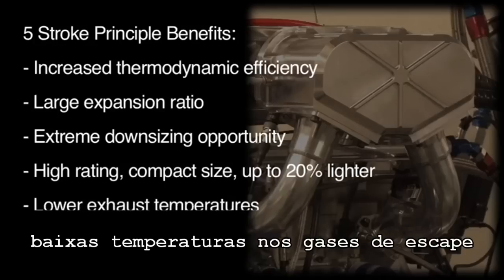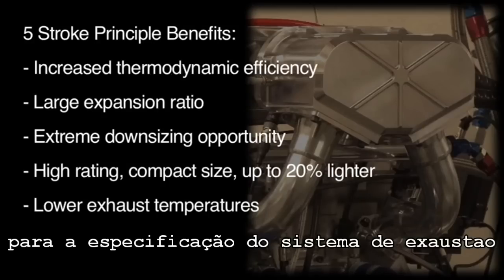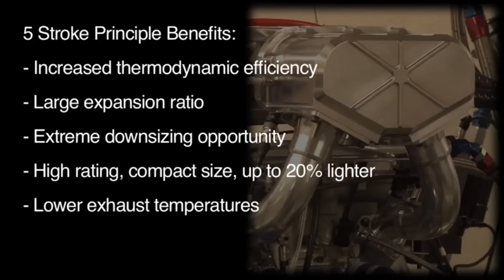Lower exhaust temperatures therefore provide improved thermal management in-vehicle and increased flexibility for exhaust system specification. For example, variable geometry turbochargers can be used.